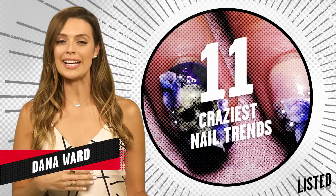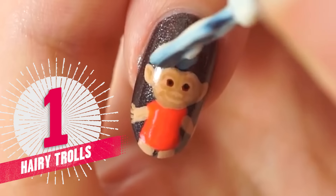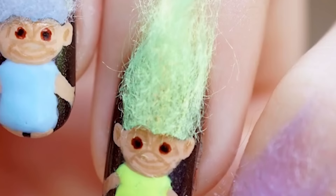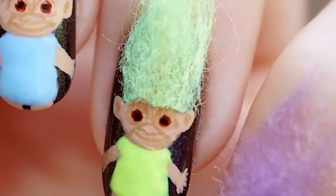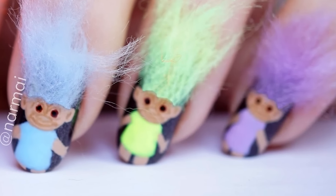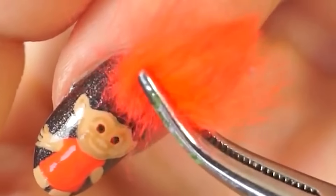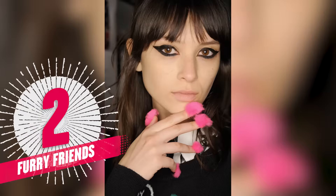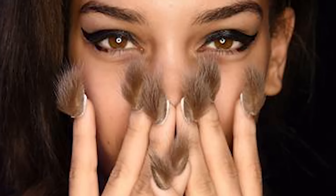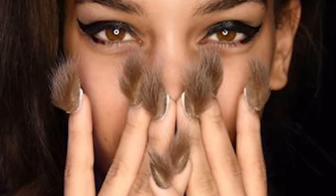Some of this nail art might inspire you, or inspire you to cut off your nails in fear that the nail troll might come and do this to you while you're sleeping. Although the troll nail trend is something I can support and would love to see on everyone — who doesn't want a little piece of troll land with them at all times? But this troll trend was a bright extension of another trend: fur, which apparently popped up on the models at the Libertine Fall Winter 2016 Runway Show, because who doesn't think furry nails when it comes to fashion?